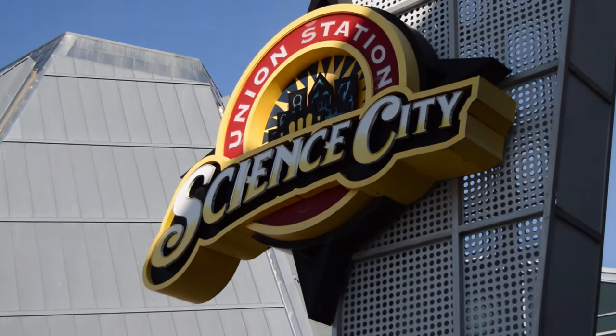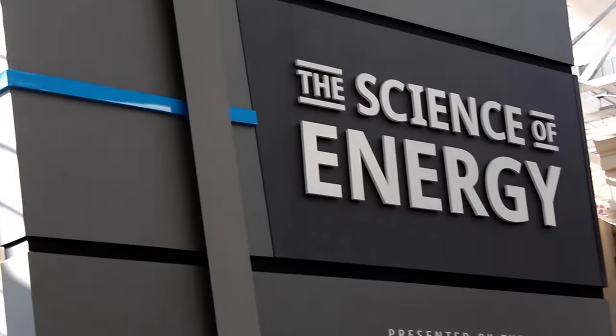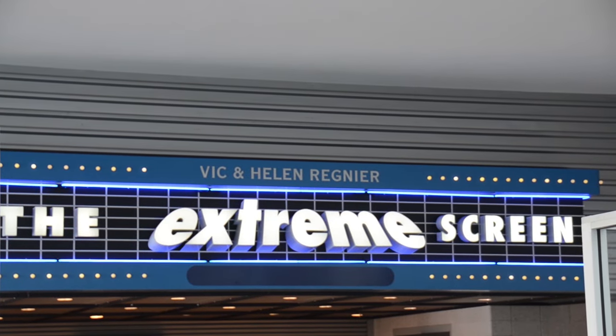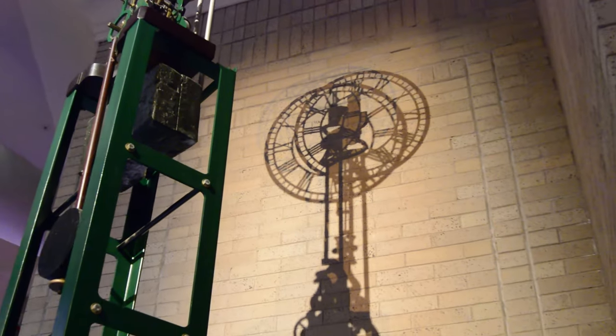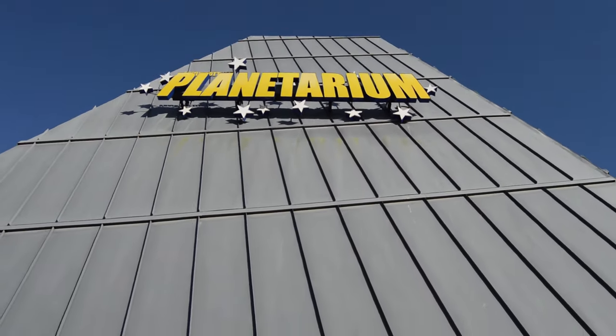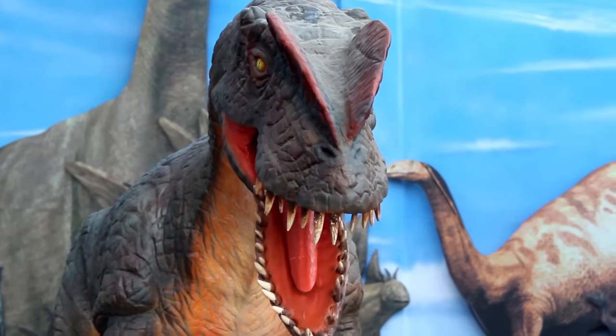Science City began multiple expansions in 2011 to include additions such as Science on a Sphere, The Science of Energy, and the fully renovated Extreme Screen Theater. They were recently named one of two worldwide recipients for an EDGIE Award, a prestigious visitor experience award given to organizations who represent new ideas, promising practices, creativity, extraordinary performance, experiential learning, and forward-looking leadership.